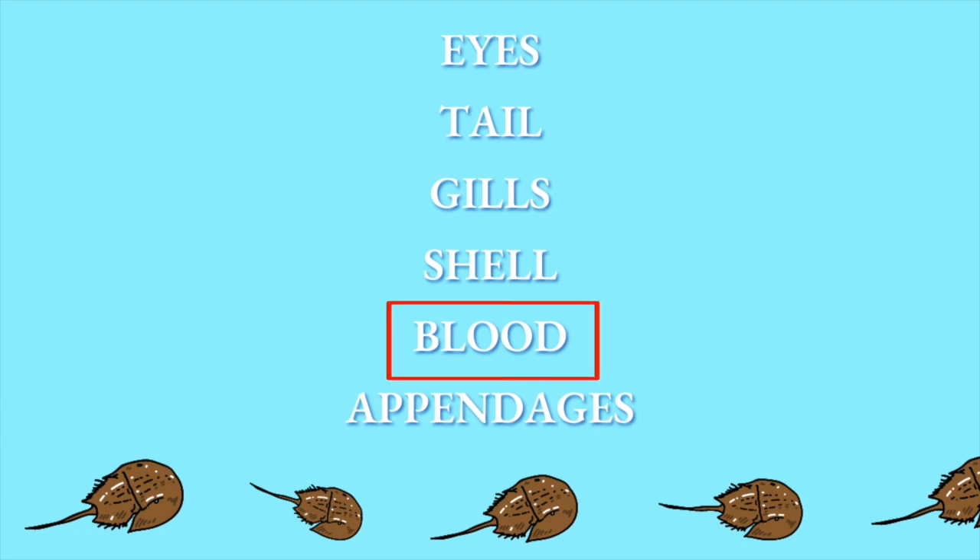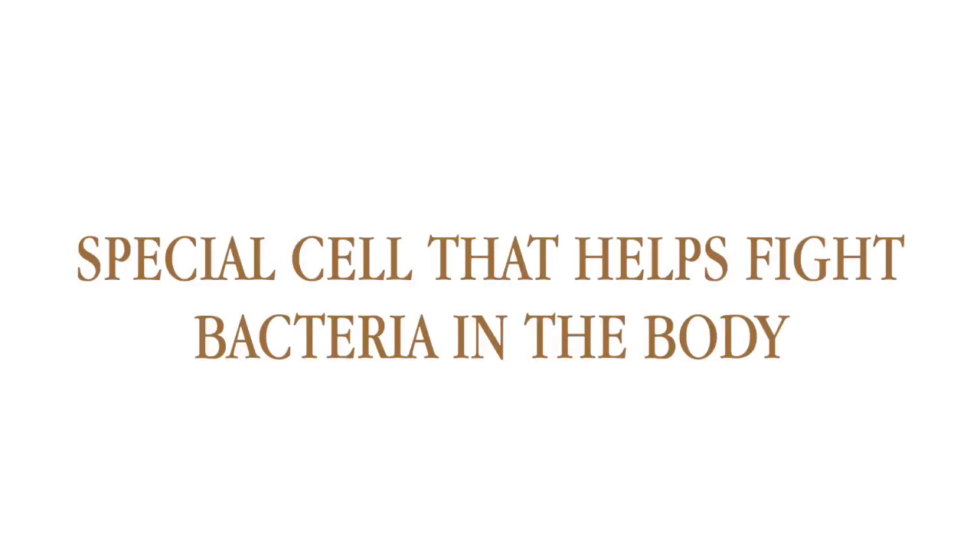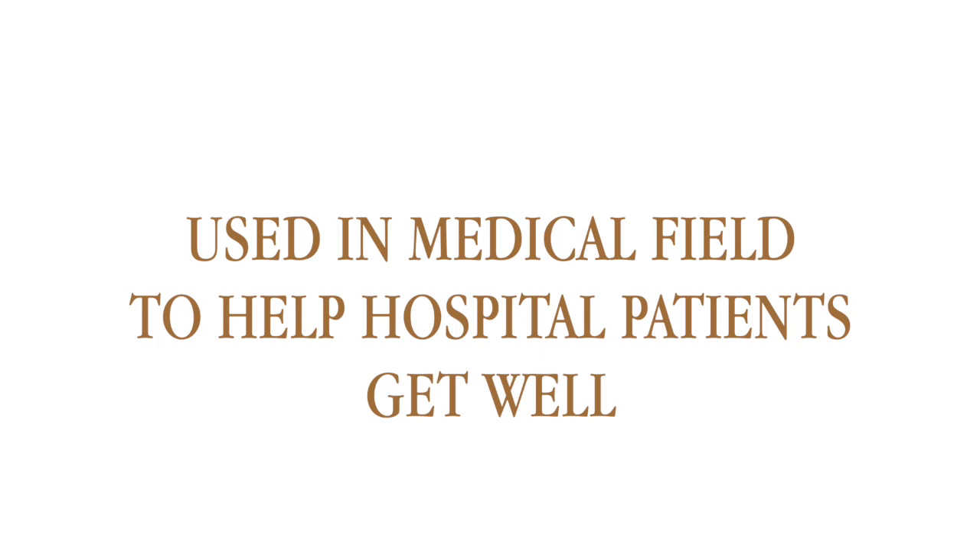Another amazing adaptation is the blood. Horseshoe crabs have copper in their blood, which gives it a bright blue color. The blood contains a special cell that allows it to fight against bacterial infections. Therefore, it is currently being used in the medical field to help with identifying deadly toxins in medicine.